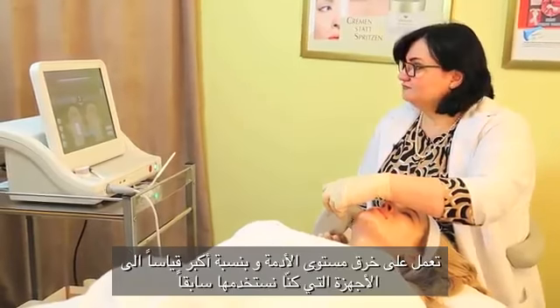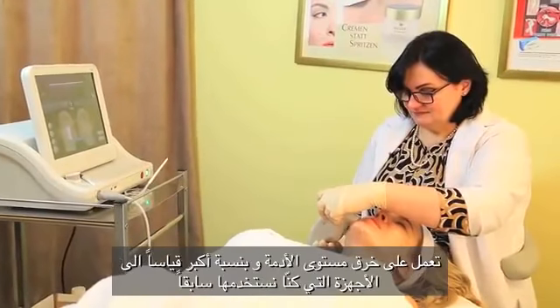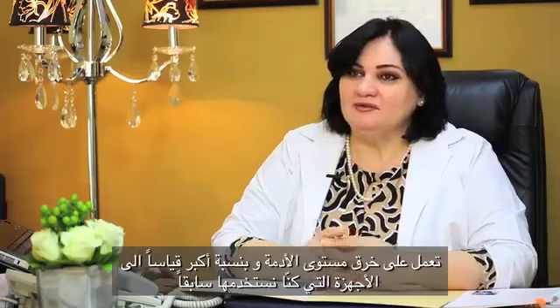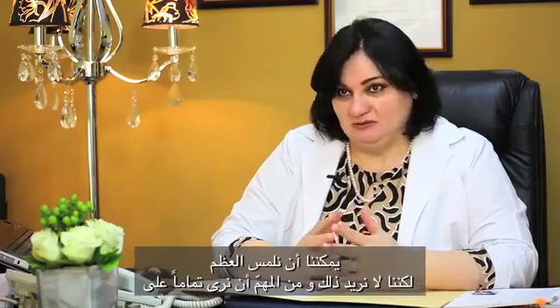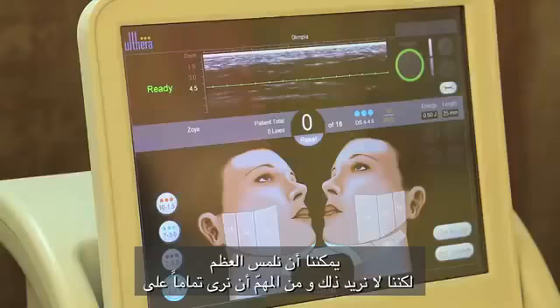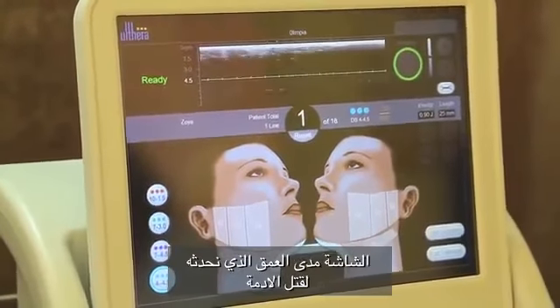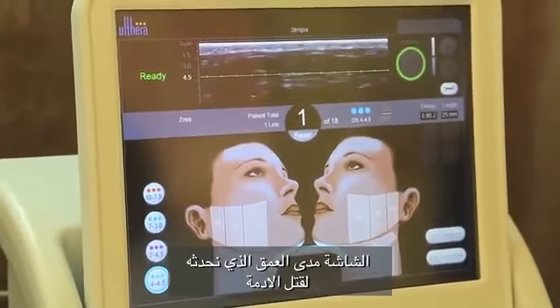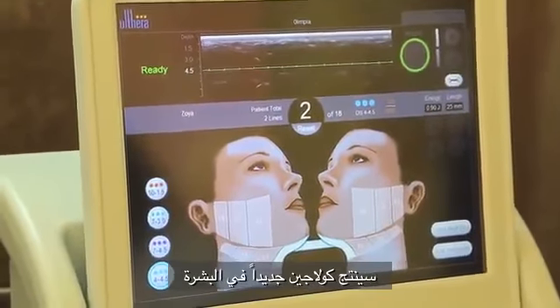It works by penetrating very deep on the dermal level — more than the dermal level — compared with other devices we were using before. We can visualize the skin up to one centimeter inside. We can see as deep as the bones if needed. It's important to see exactly on the screen how deep we can cause that thermal damage which will produce new collagen in the skin.